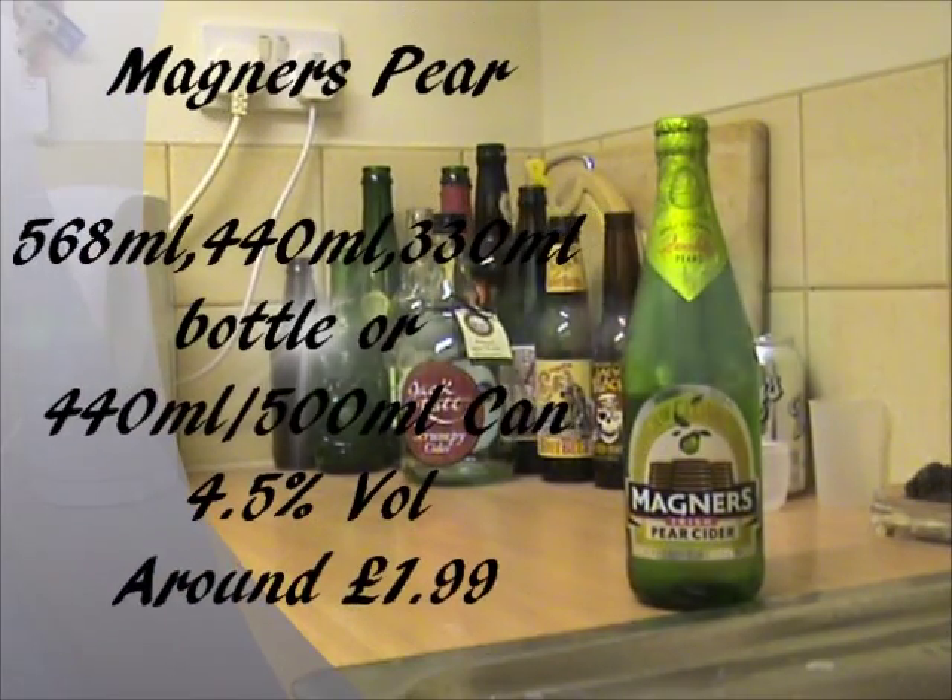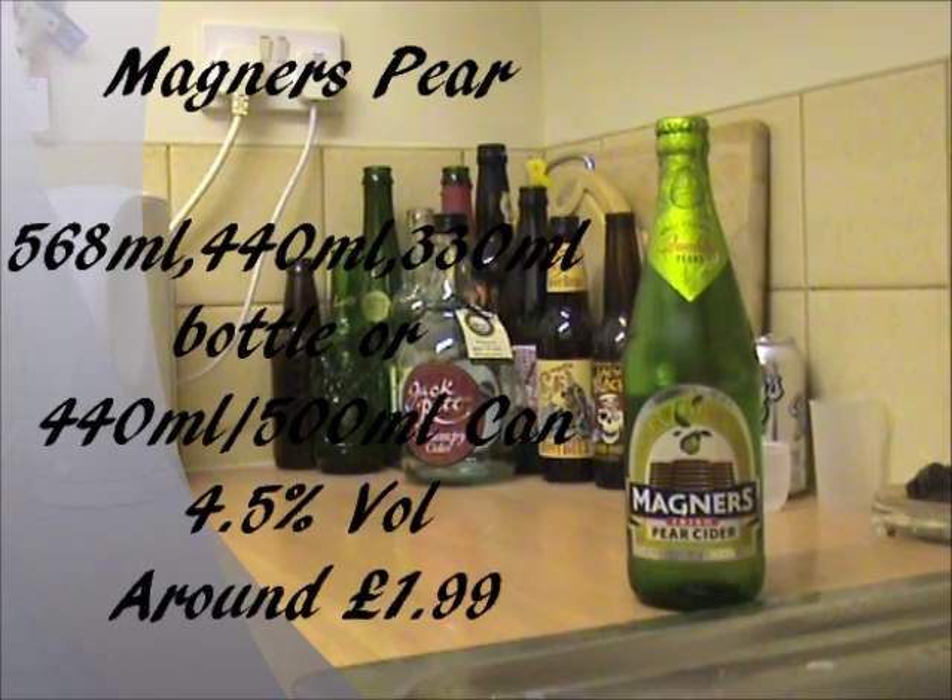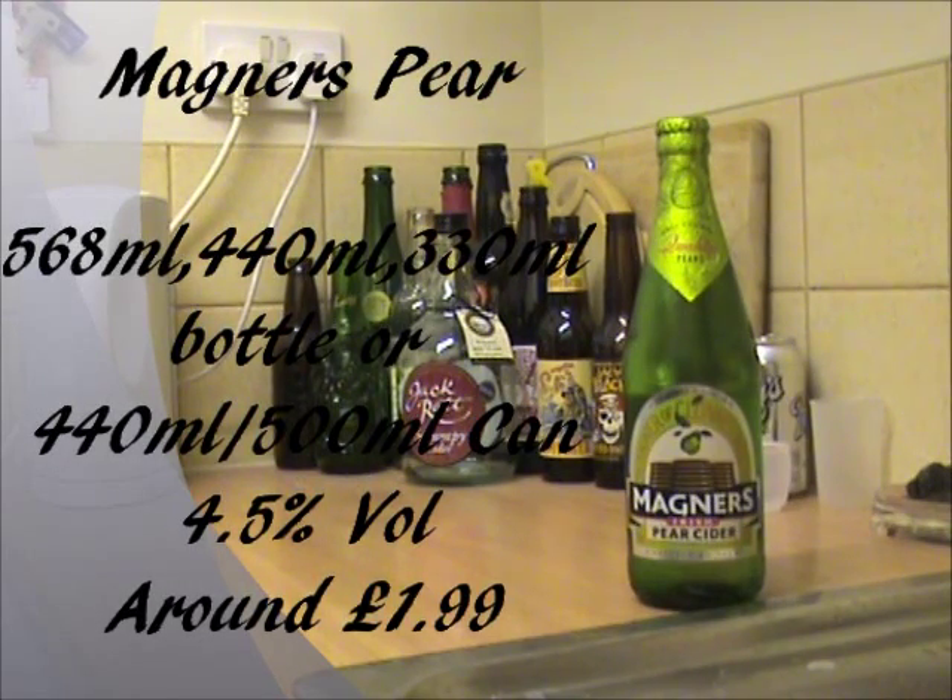Magners Pear Cider comes in 568ml bottles, but you can also get it in pretty much anything else, really. You can get it in 440ml bottles, and you can also get it in 330ml bottles, and also 440ml cans! I do believe you can also get it in 500ml cans as well, so quite a lot of variety there!